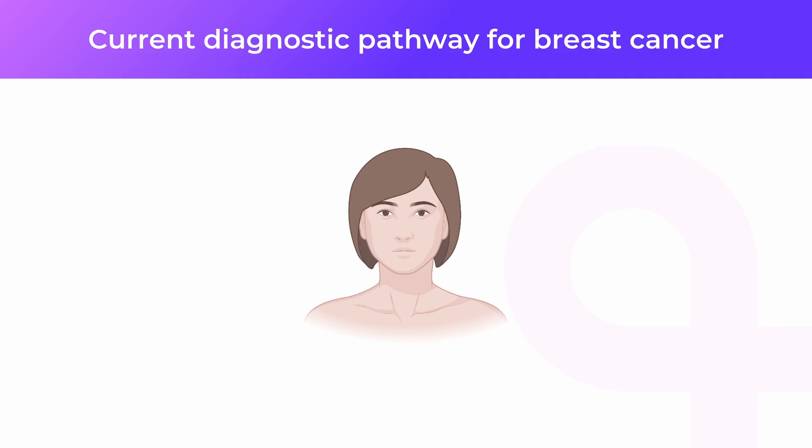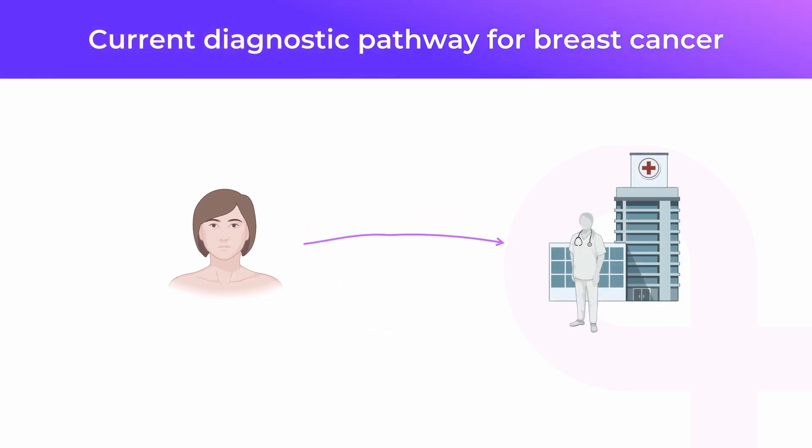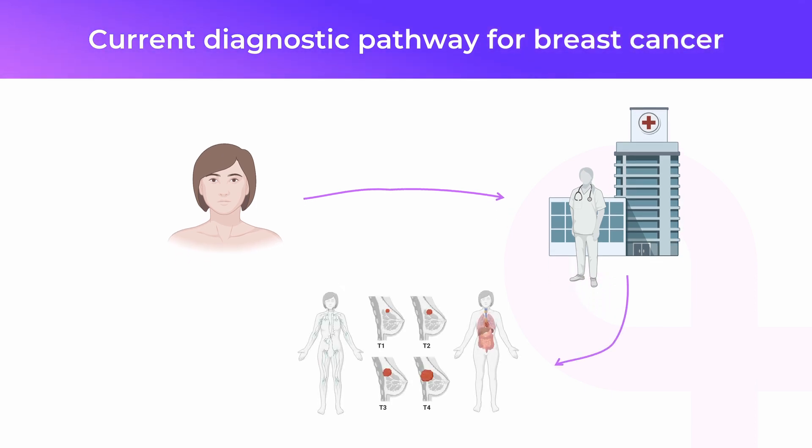Let us give you some basic concepts about the current diagnostic process for breast cancer. When you feel that there is something wrong with your breast, your first steps will direct you to the doctor's office. Your doctor will ask you some questions about the disease's symptoms, then they will examine you, looking for a palpable breast mass and enlarged lymph nodes. After that, they will schedule some imaging diagnostic tests.